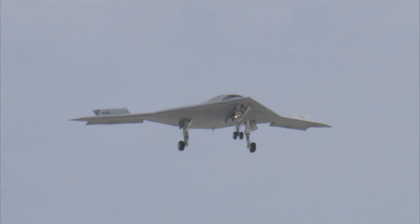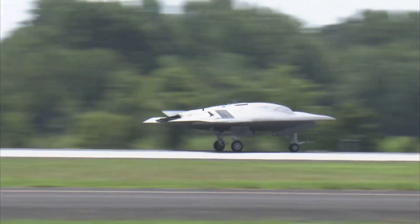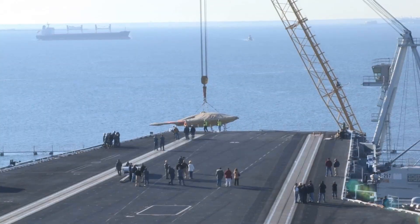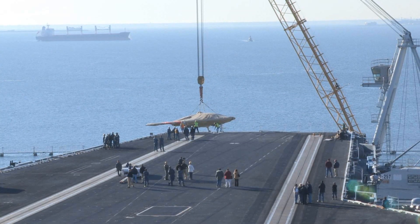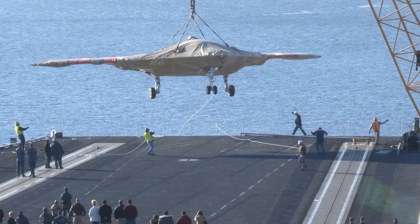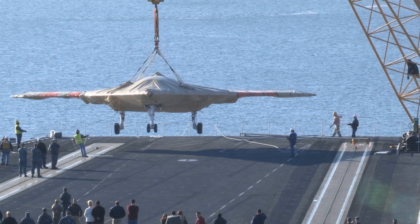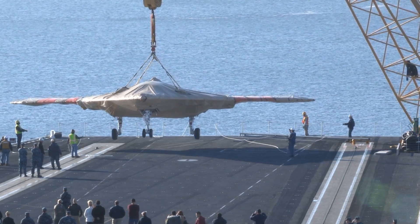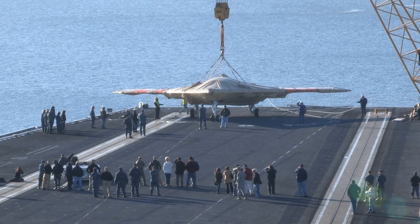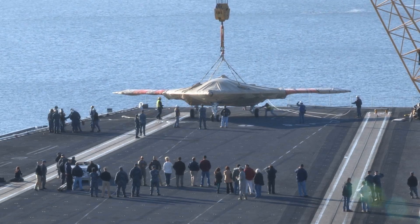The lessons learned from the X-47B contributed to the evolution of the MQ-25 Stingray, the first operational carrier-based UAV designed to act primarily as an aerial refueler. This new platform ensures that manned aircraft can extend their range during missions, enhancing the strategic reach of the U.S. Navy's carrier strike groups. While the $813 million program may seem costly, the insights and technological advancements garnered from the X-47B justified the investment. The ability to integrate unmanned systems into naval operations holds long-term strategic benefits, reducing the risk to human pilots in dangerous combat zones and enabling longer, more complex missions.